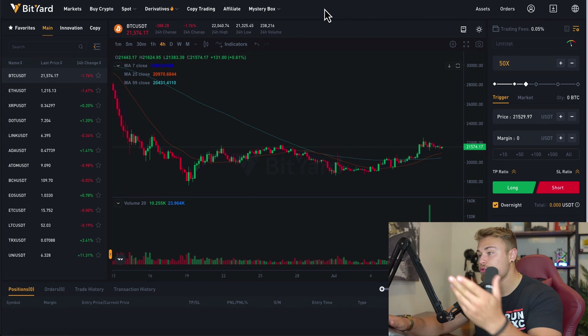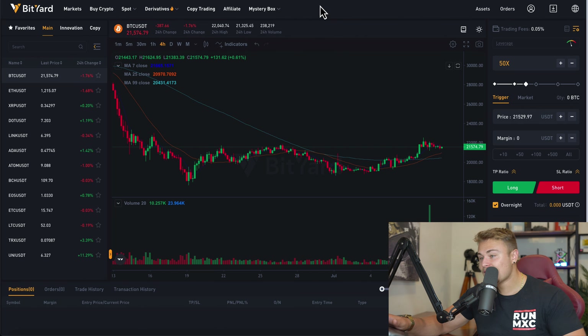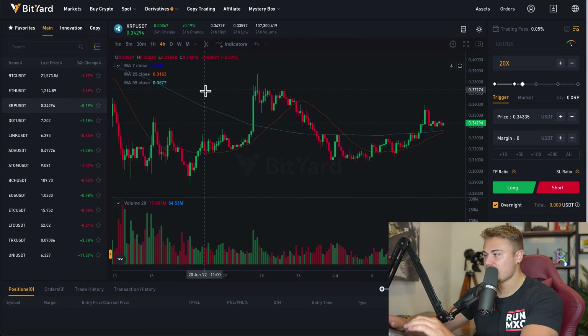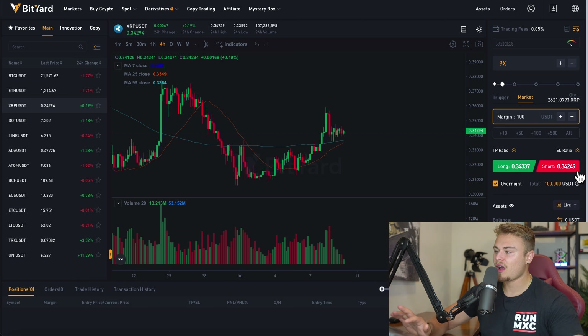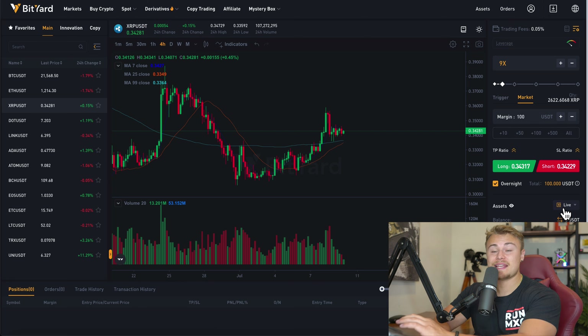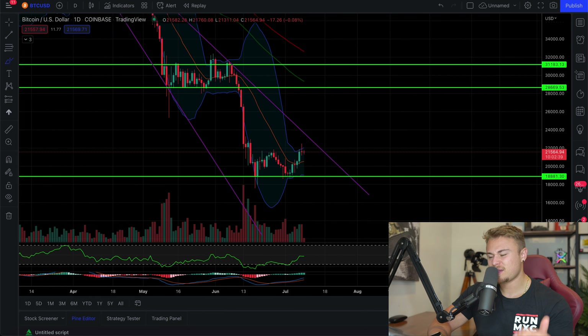Next week is quite an important week, so stay focused and keep your eyes peeled on the markets. Get ready with BitYard — my favorite cryptocurrency leveraging website, linked in the description. When you sign up, make sure to click on the mystery box with the link and you'll be able to earn some free crypto. They offer tons of altcoins and cryptocurrencies to trade, including XRP. You can set leverage up to 5X, use trigger or market orders, and set your margin. They also offer a demo account to trade with practice money, so you can test your skills without risking anything.